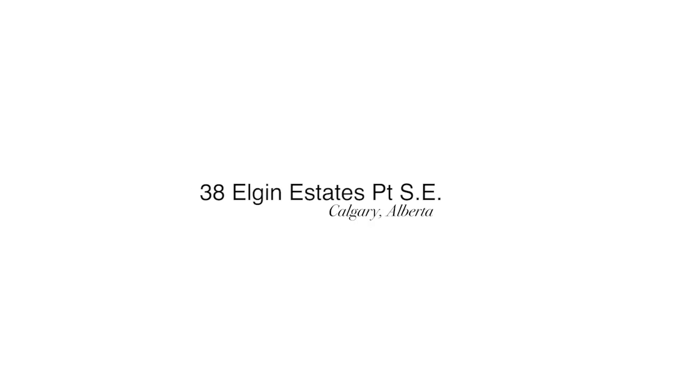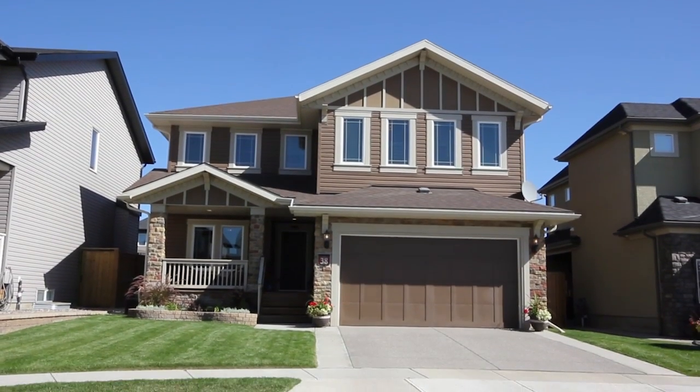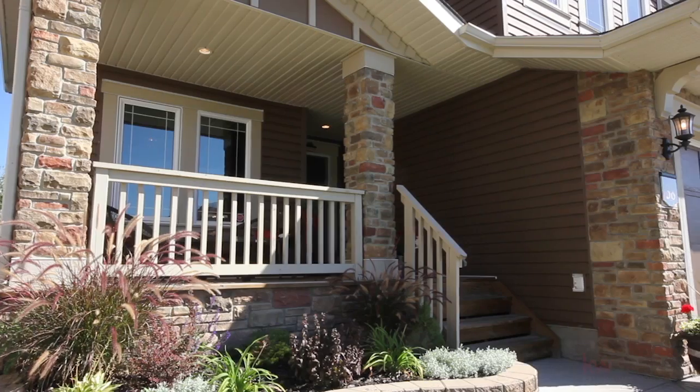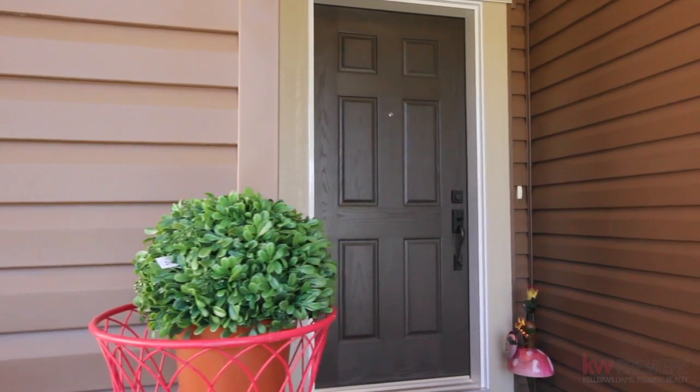Welcome to your stunning upgraded family home situated on a quiet cul-de-sac in the Amenity Ridge community of Mackenzie Town. This property is next to new, having been immaculately kept by the original owner.